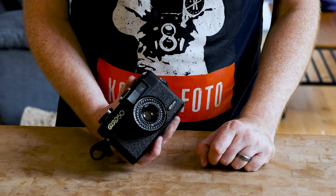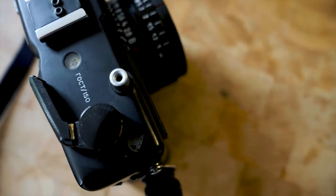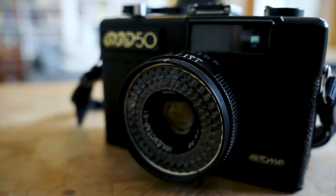Like the Olympus Trip 35, this is also a camera designed for automatic operation. You set it on the red A found on the right-hand side of the lens dial, turning it into a completely automatic camera where the Fed chooses both aperture and shutter speed. Unlike the Trip 35, you actually have a range of shutter speeds to choose from — everything from 1/30th right up to 1/650th, which is a strange speed to have but pretty useful in bright light.